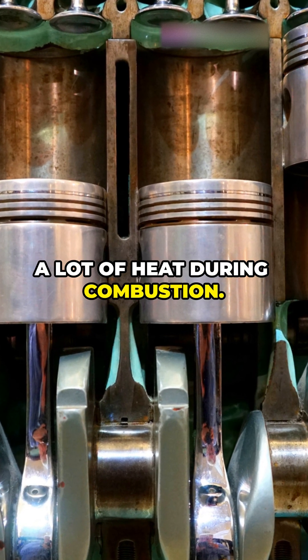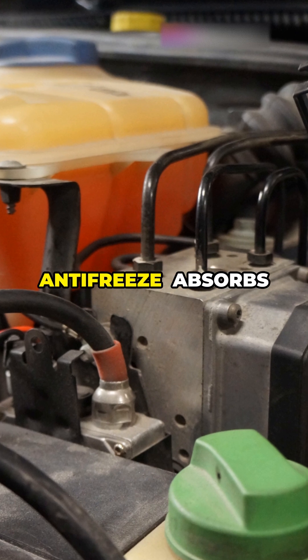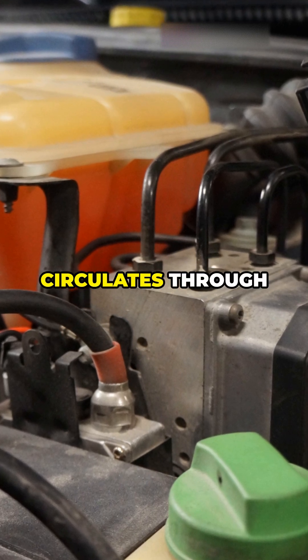The engine produces a lot of heat during combustion. A coolant, usually a mix of water and antifreeze, absorbs this heat as it circulates through the engine.